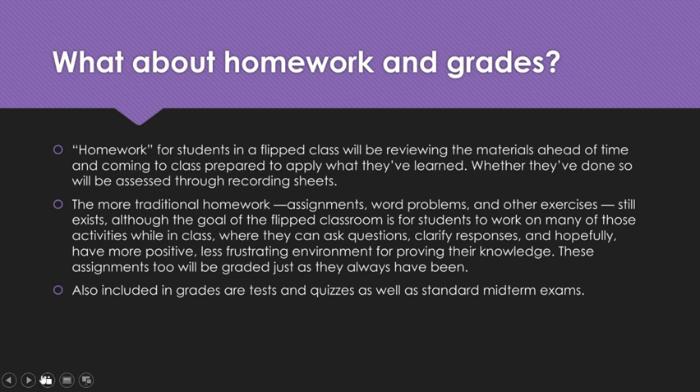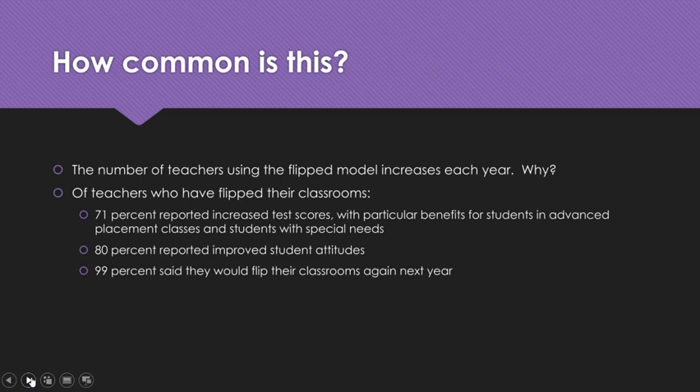You might be asking, have you never heard of a flipped classroom? How common is this? Did you invent it? The answer is no, I did not invent this. This is actually becoming fairly common. The number of teachers using the flipped model increases each year. Studies indicate that 71% of teachers who have flipped their classrooms reported increased test scores, with particular benefits for students in advanced placement classes and students with special needs. A lot of times traditional classrooms target average students, and advanced students feel bored while struggling students get left behind. This targets those two groups. 80% of teachers using a flipped model report improved student attitudes toward the subject, and 99% said they would flip their classrooms again next year.